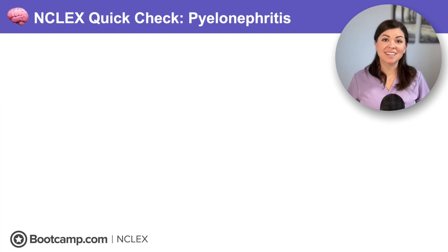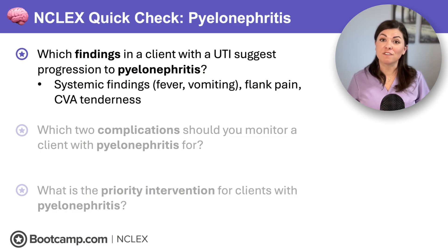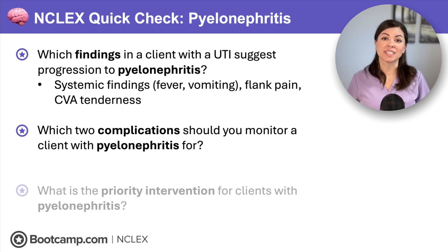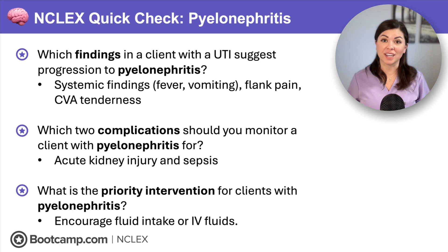NCLEX quick check: Which findings in a client with a UTI suggest progression to pyelonephritis? We will see systemic findings like fever and vomiting, and those classic signs like flank pain and CVA tenderness. Which two complications should you monitor for with pyelonephritis? Acute kidney injury and sepsis. What is the priority intervention for clients with pyelonephritis? Encourage fluid intake or IV fluids to prevent acute kidney injury.